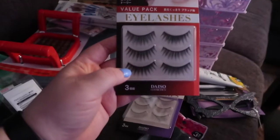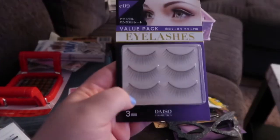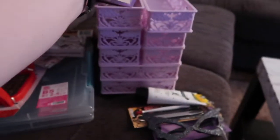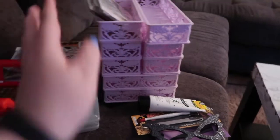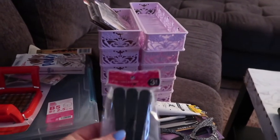I got some lashes — these are like more dramatic lashes, and then I've got these more natural lashes. Just because I only have two pairs of lashes right now and I've been practicing and getting a little bit better, so I figured maybe I'd get a little bit extra ones.